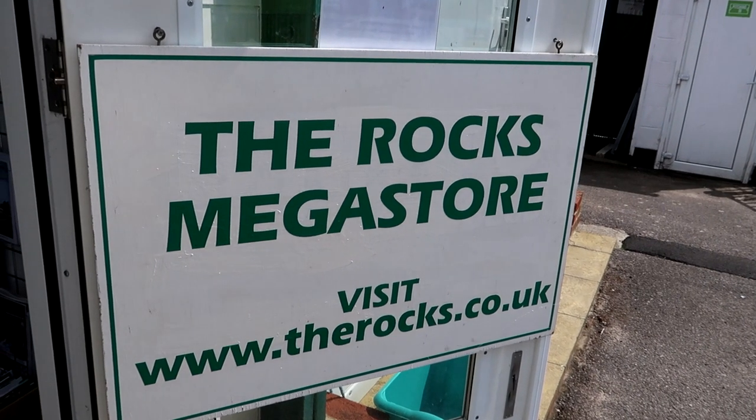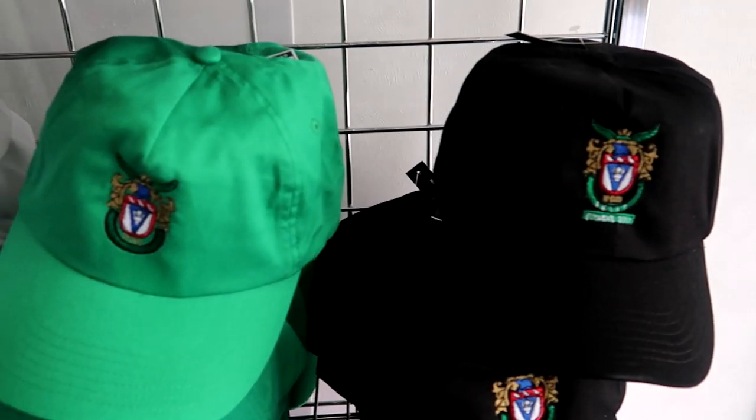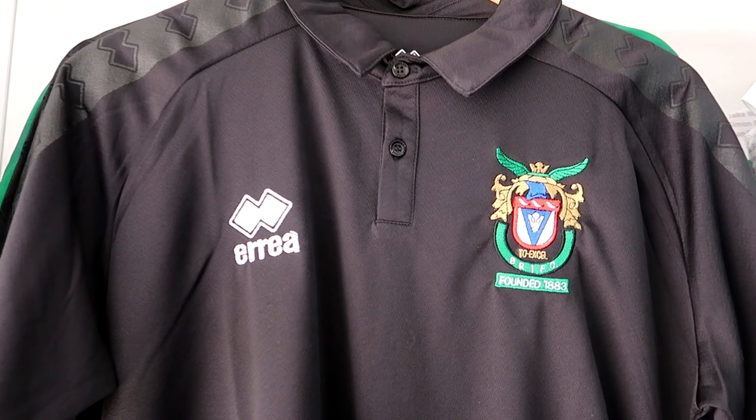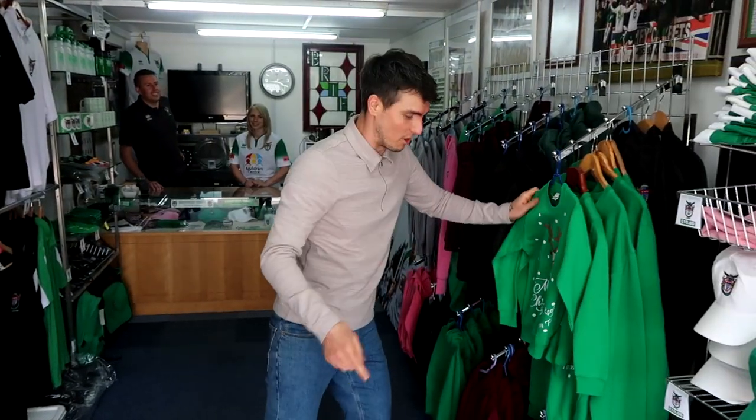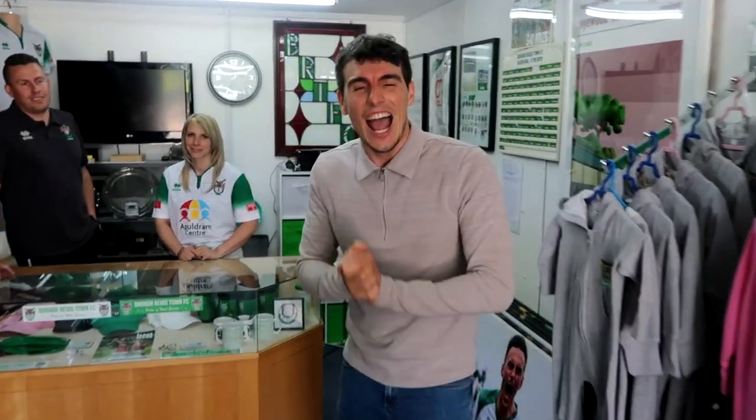Let me show you around the Rocks mega store. They have everything in here from programs to baseball caps to polo tops, even Christmas jumpers — a little bit early but still, they've got them. Now if you come through here, I'd like to introduce you to Ian and Michelle.